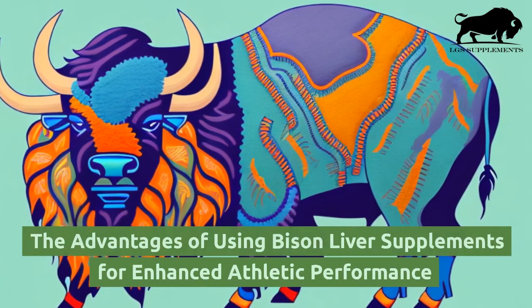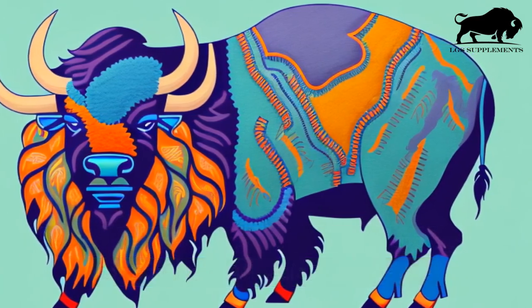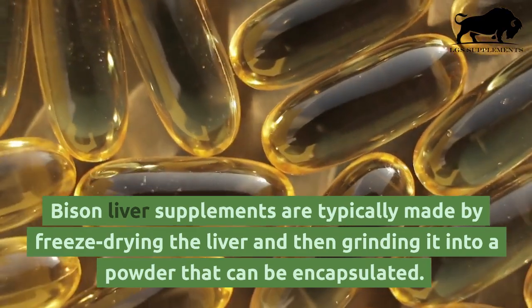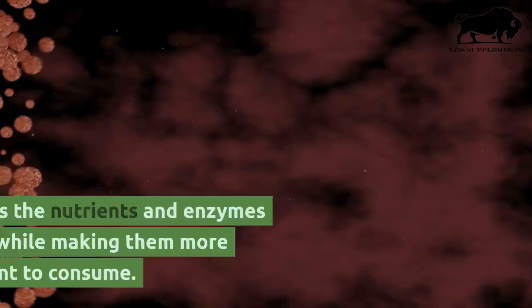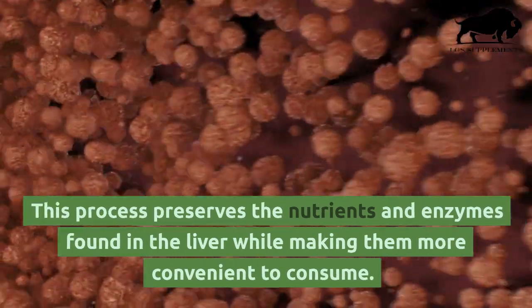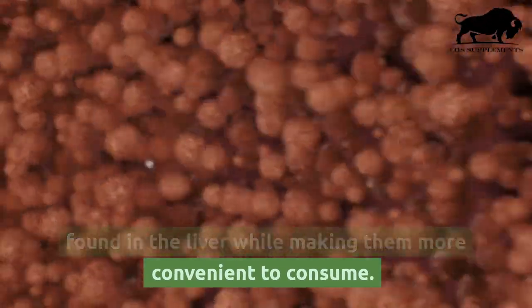Bison liver supplements are typically made by freeze-drying the liver and then grinding it into a powder that can be encapsulated. This process preserves the nutrients and enzymes found in the liver while making them more convenient to consume.